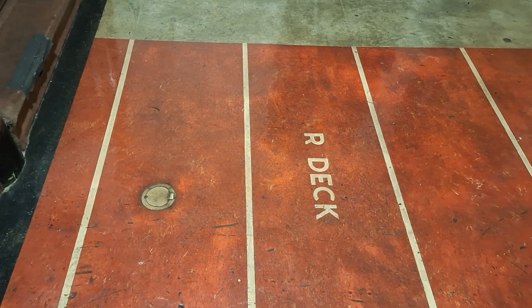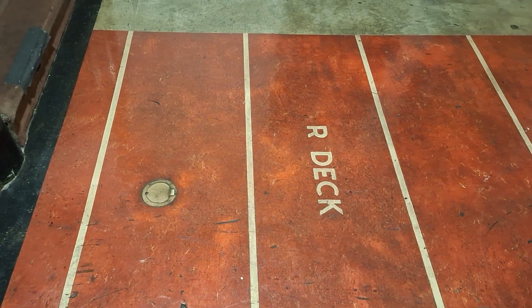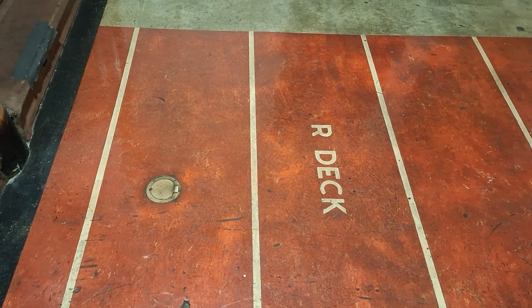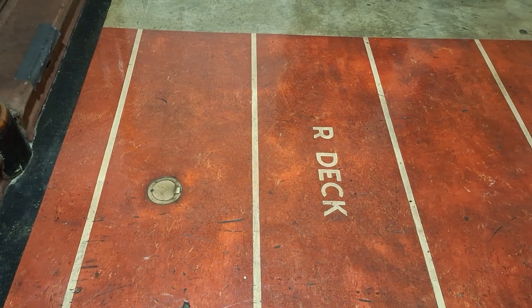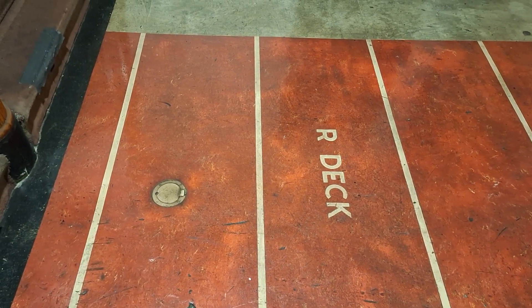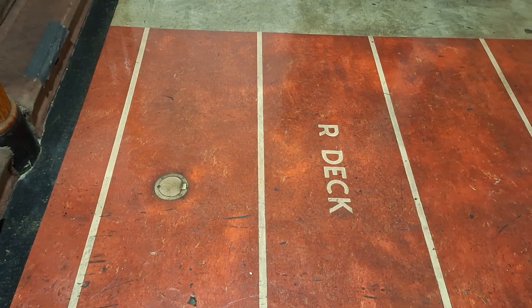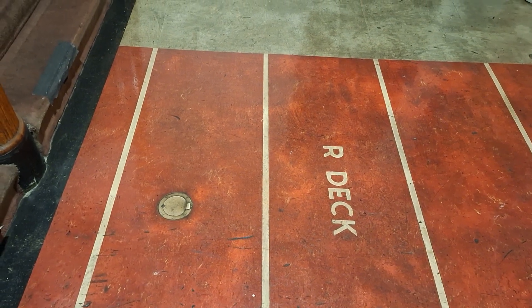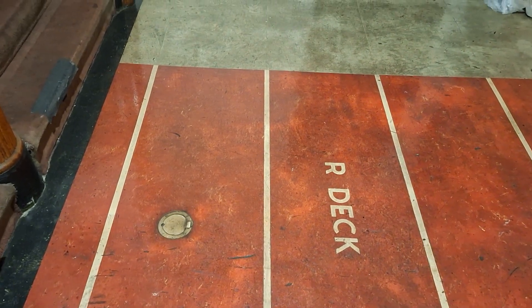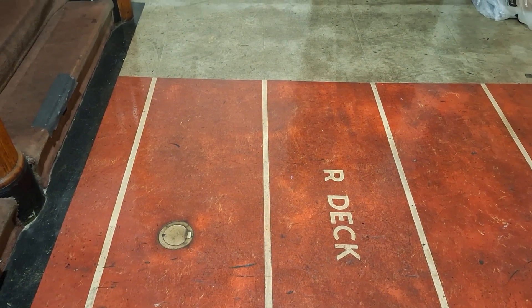Hello everybody, I'm back on board the Queen Mary — wasn't expecting to be here so early this week, but I had a little breakfast engagement in the Prom Cafe and I was alerted to some work that was going on. So I wanted to do a quick update news video. We're here on our deck, third class embarkation area.